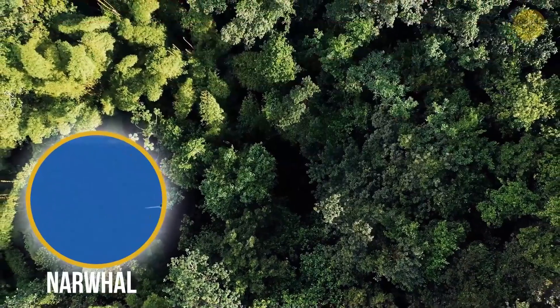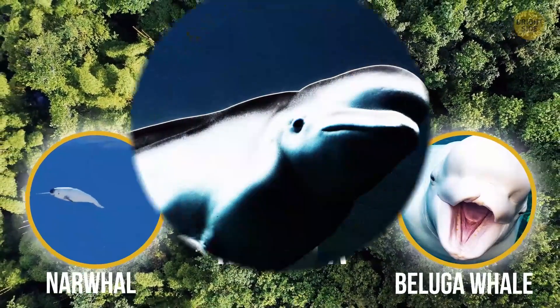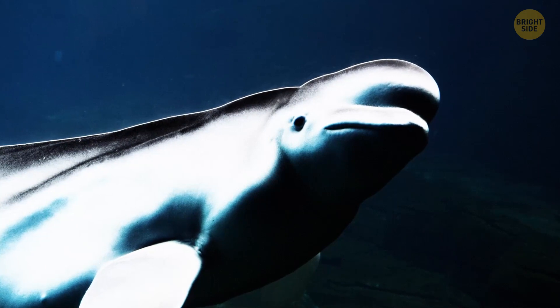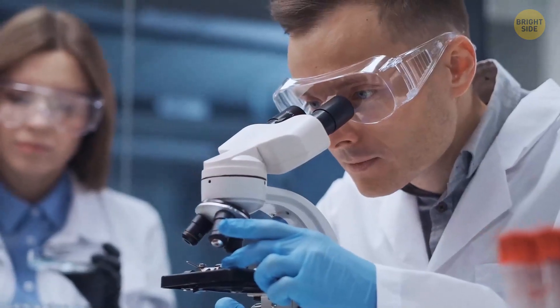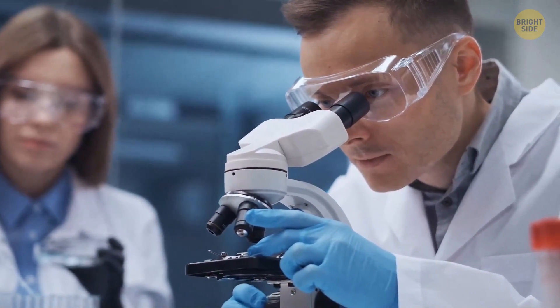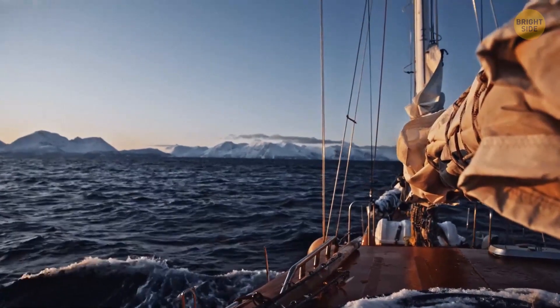Check out the narluga — an extremely rare creature whose parents are a narwhal and a beluga whale. It's a pretty strange animal, but far from being lonely — they mostly live in the North Atlantic. Scientists had suspected their existence for decades. In 1990, they found an unusual-looking whale skull in an Inuit hunter's tool shed in Greenland.